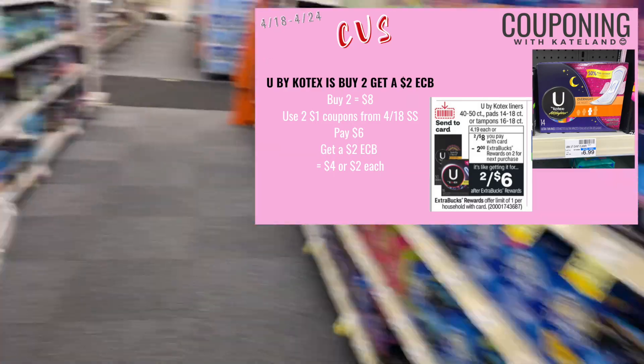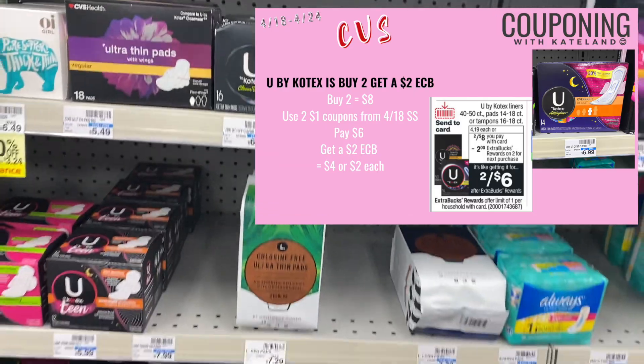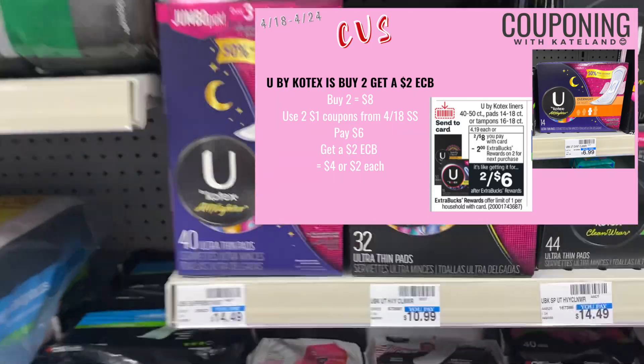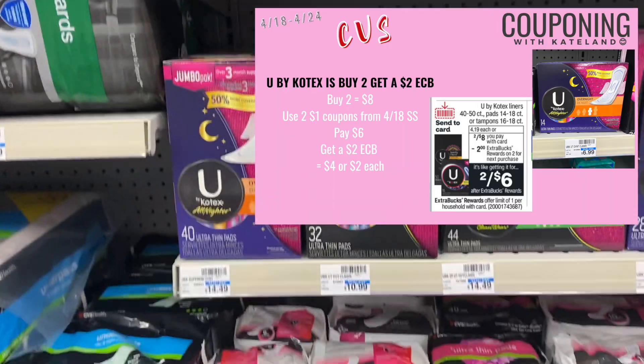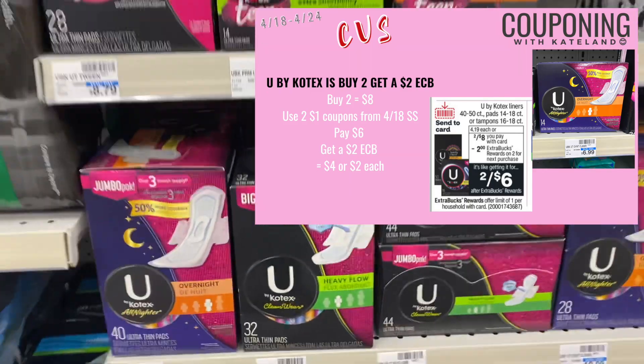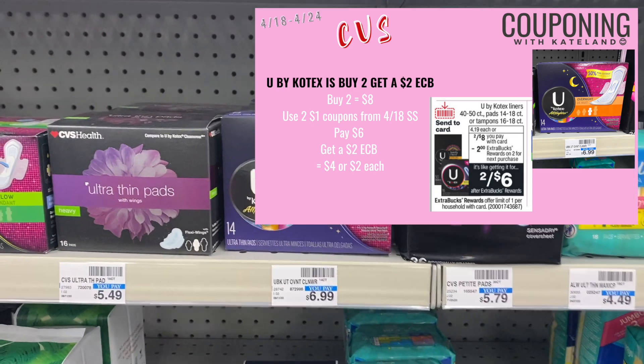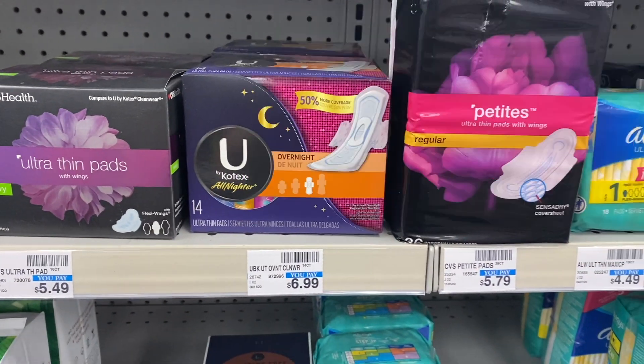If you don't have those Dove coupons, I just checked coupons.com and we do have Dove coupons on there. Remember, coupons.com only has coupons for a limited amount of time — as soon as too many people print one, that coupon will go away. So if you want that coupon and you don't have this Sunday's insert, you might want to print it out.